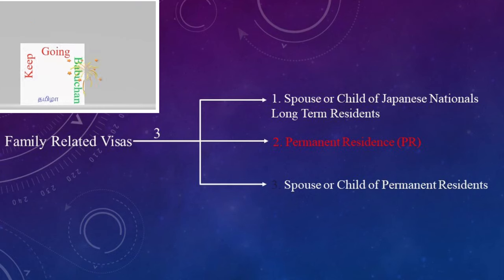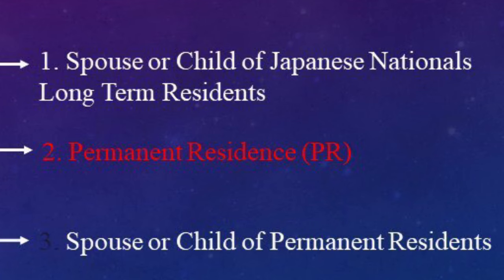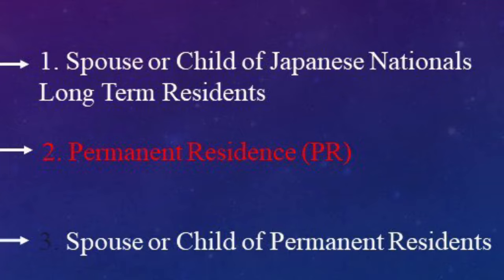The family-related visa has multiple types. The first type is a general family-related visa. If you have two types, you may qualify for permanent resident (PR) status. The third category applies to a permanent resident whose spouse or parent is also a resident.